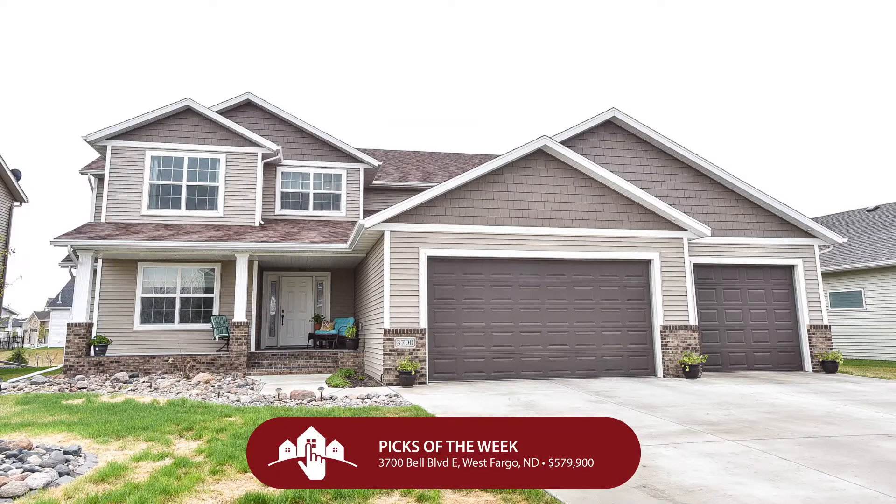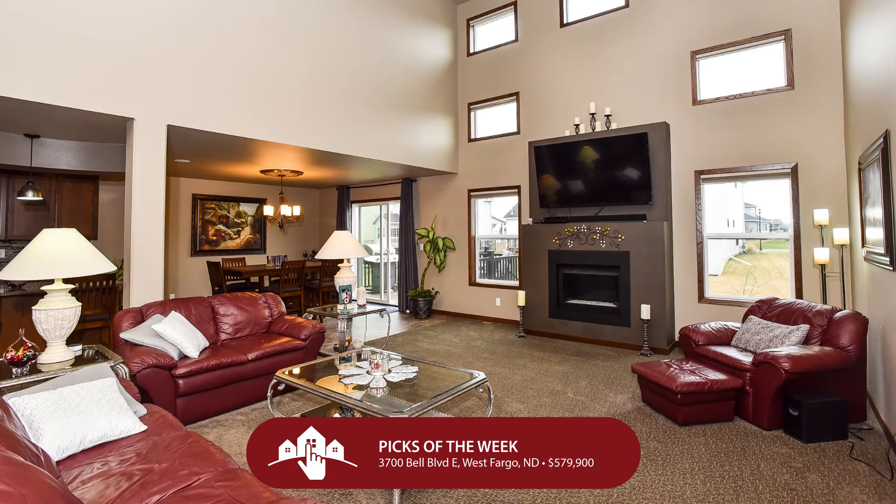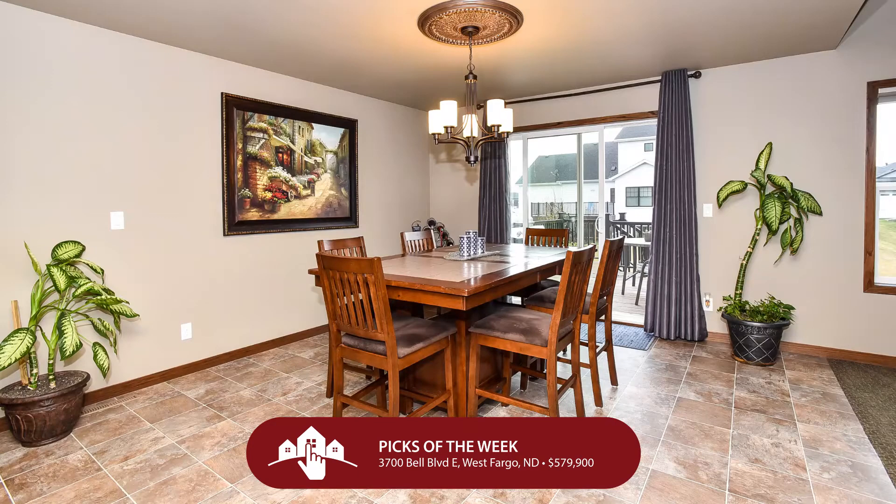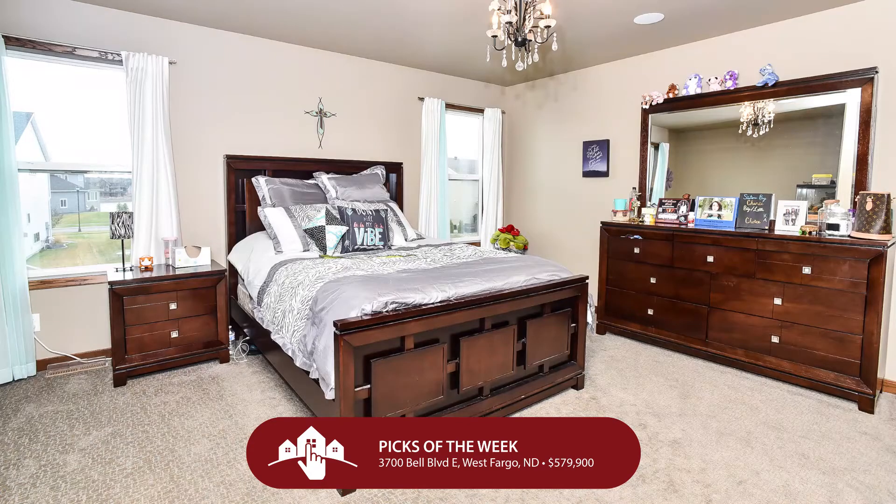Let's start in West Fargo — 3700 Bell Boulevard East. $579,900 gets you an amazing house in Shadow Creek. I'm talking 5,000 square feet — that's enough home for you and 40 of your friends, or people you don't even like. This is a plethora of house: six bedrooms, four bathrooms, four garage stalls.